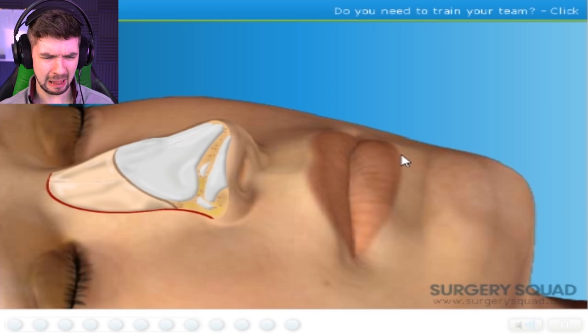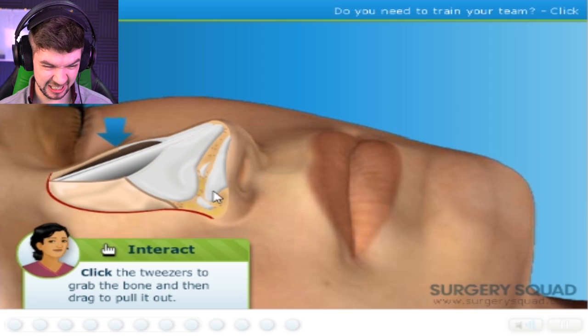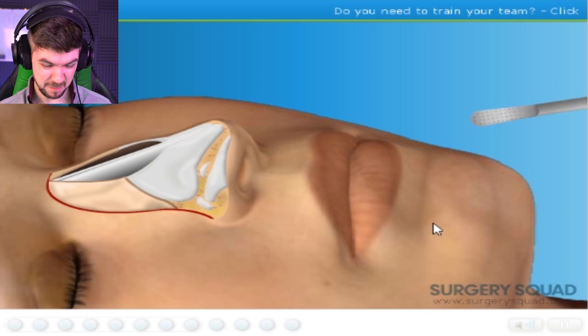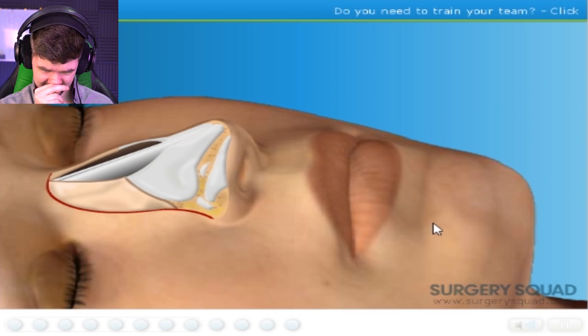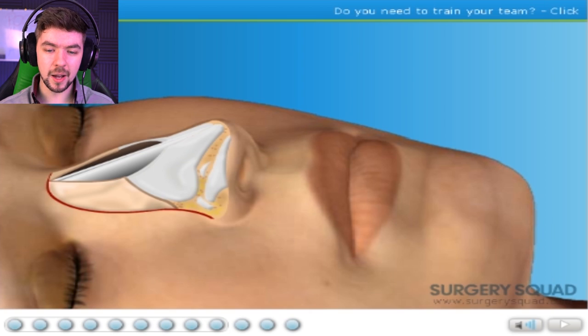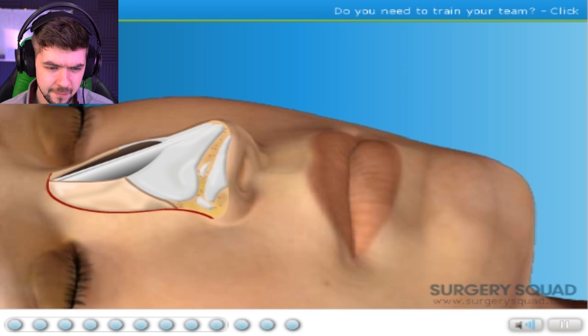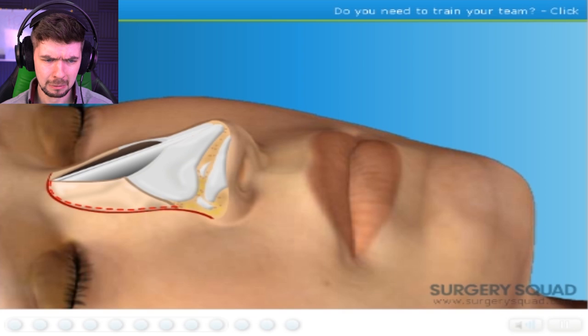Use the tweezer-like forceps to slip it out of the incision. Now that the bump is out of there, we need to smooth the edges on both sides with a rasp. The space left by the bone we've removed is referred to as an open roof — just like our shed back home. Seems like our shed got a rhinoplasty. To close the open roof, carefully tap the osteotome along the path that I've marked. This breaks the nasal bones so we can reposition them.